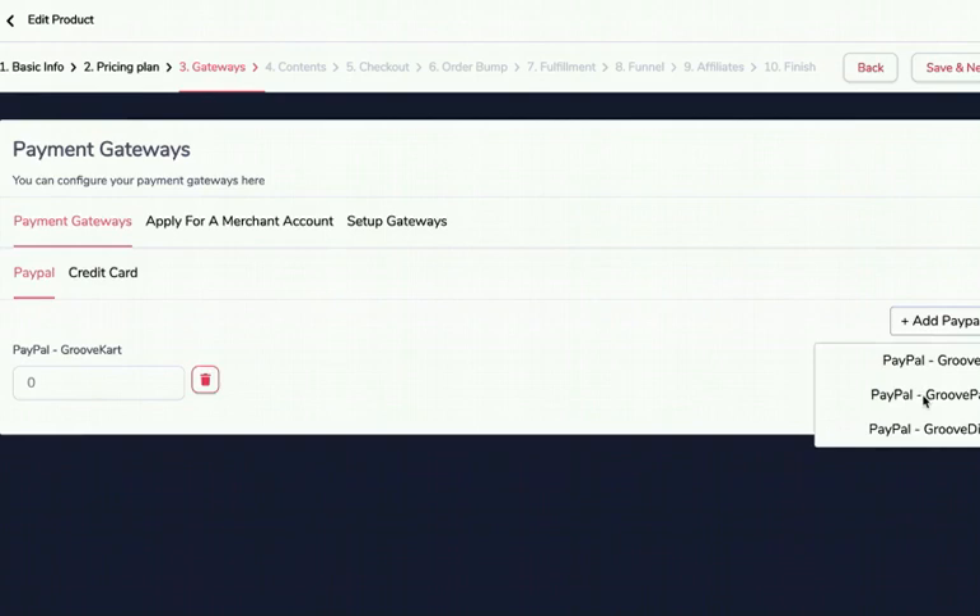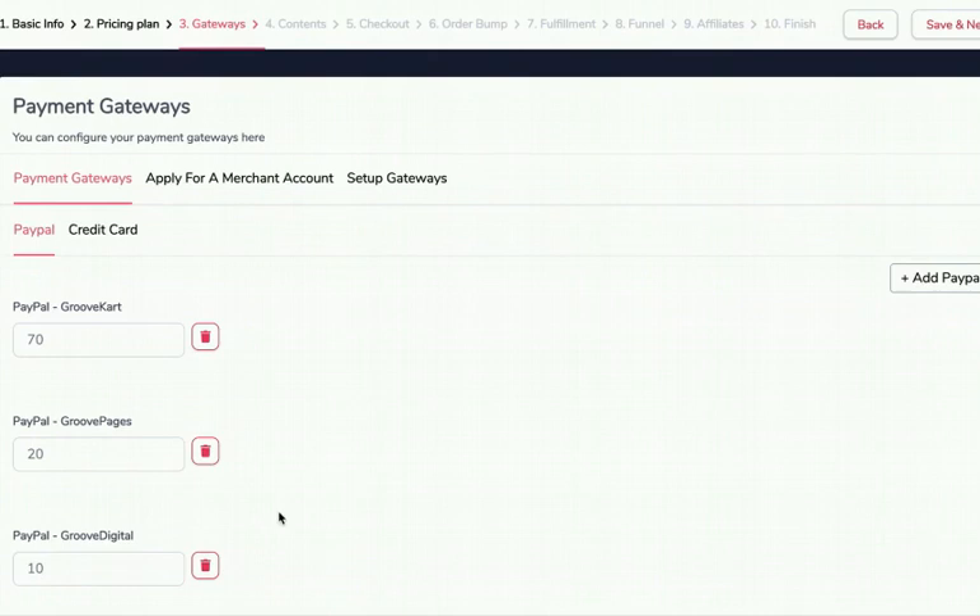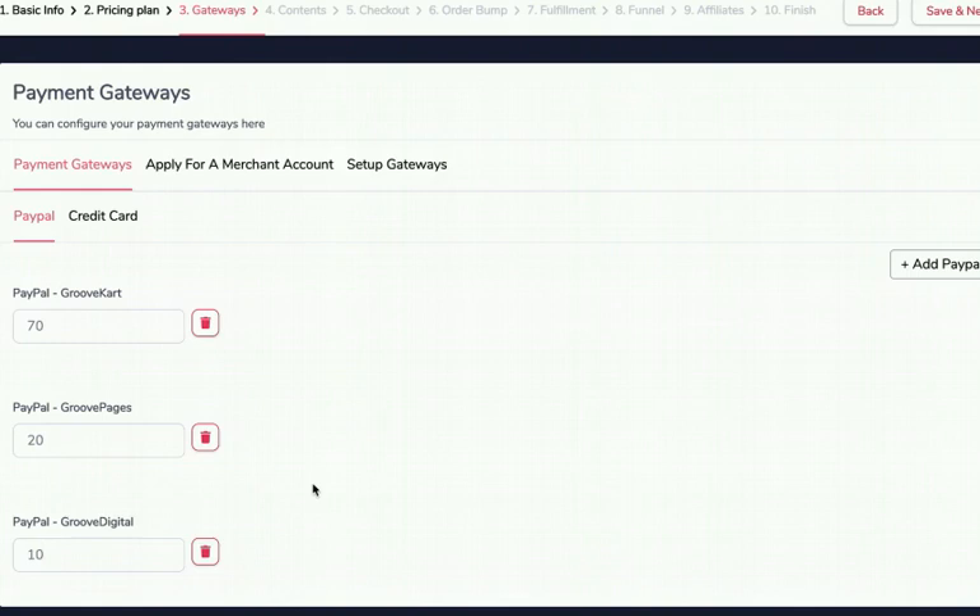The percentages must add up to 100. My GrooveKart account is very seasoned so I'll give it 70%, GroovePages is good so 20%, and the brand new account gets 10% to season it slowly. Every time someone pays with PayPal, 70% of customers hit this account, 20% hit this one, and 10% hit this one. If processing $100,000 — $70,000 through GrooveKart, $20,000 through GroovePages, $10,000 through GrooveDigital. It's a way to load-balance and not put all your eggs in one basket.